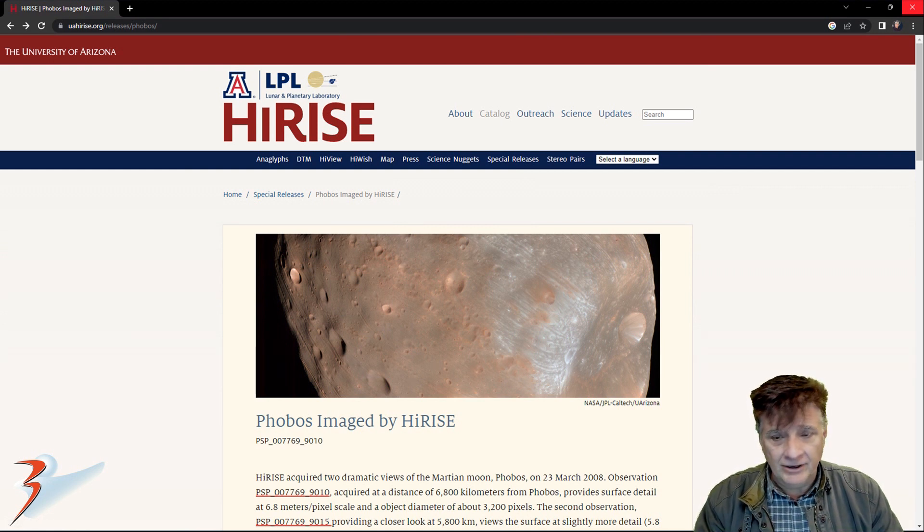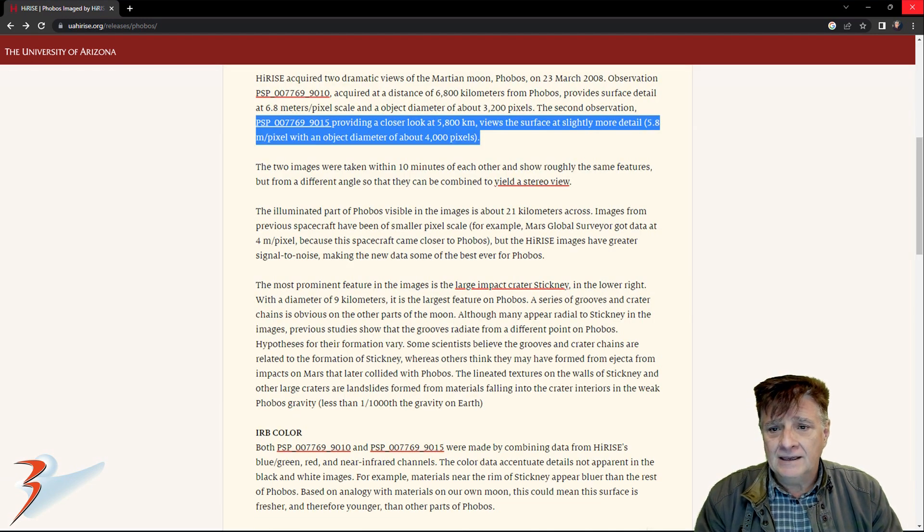We'll be looking at two photographs — a synthesized color photograph as well as a black and white photograph of the anomaly. As always, I'll include the link to the reference material in the description below. We're looking at a scale of 5.8 to 6.8 meters per pixel in these two photographs.